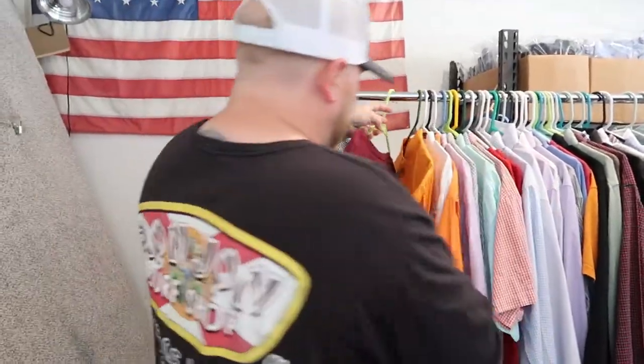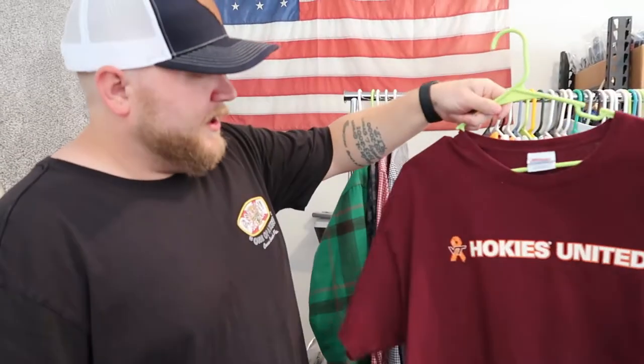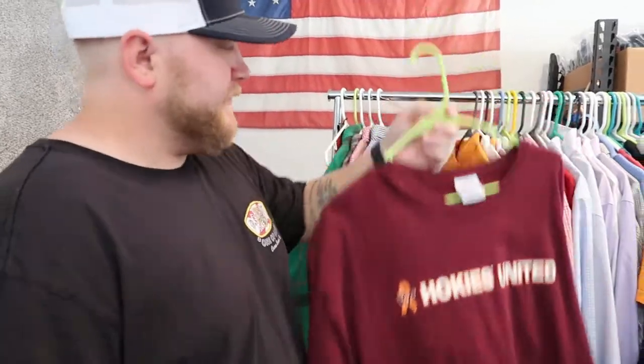Just some bread and butter t-shirts. Virginia Tech — I've actually sold this t-shirt like four times. Hokies United, We Are Virginia Tech. This is a little bit older, from when the shooting happened at Virginia Tech — that's what this was.